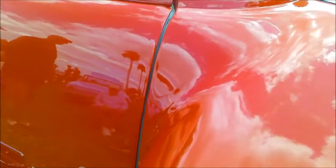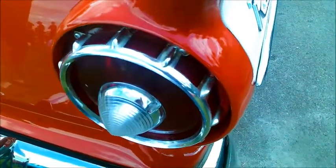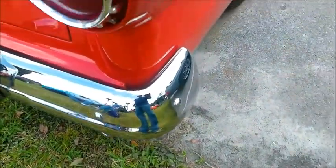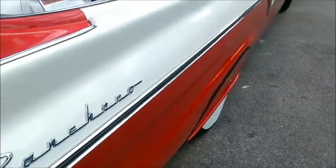They advertise stainless steel polishing, and the polish overall on this vehicle is unbelievable. It's gorgeous.